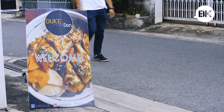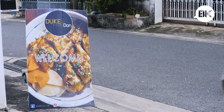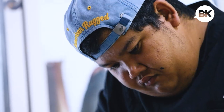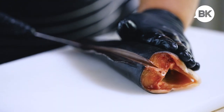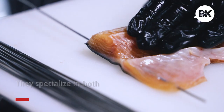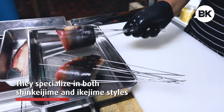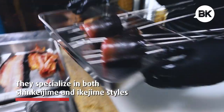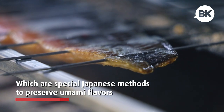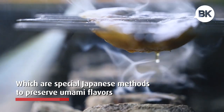Duk Don sits tucked away on a nondescript soi near Chatuchak. They specialize in pla Duk, or Thai catfish, but this isn't your regular grilled fish. The chefs here specialize in both shinkajime and ikijime styles, which are specialized Japanese methods for preserving fresh umami flavors.